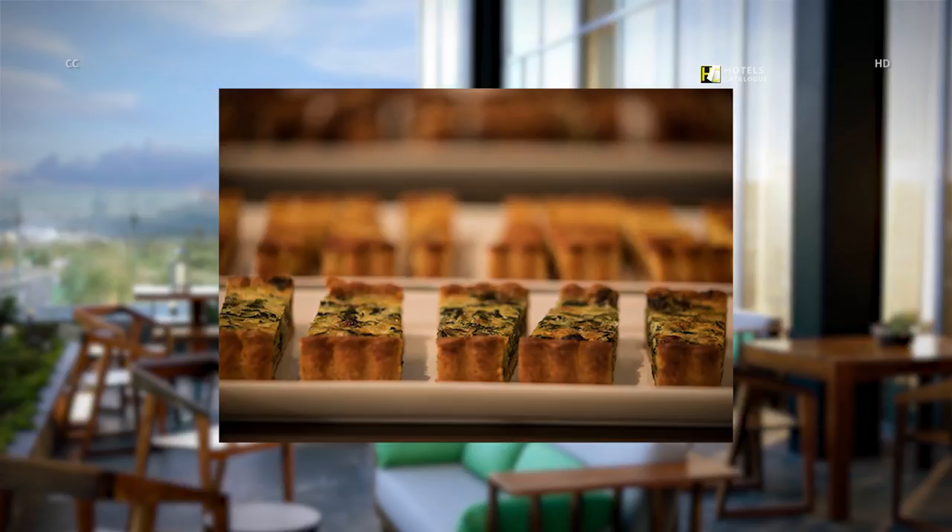Start the day with a refined, generous taste of A.C.'s European origins. Enjoy flaky pastries, Iberico prosciutto and Nespresso coffee.